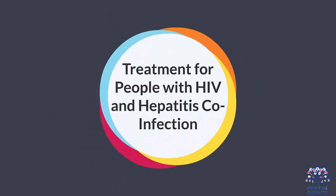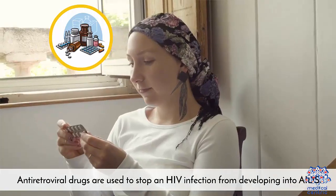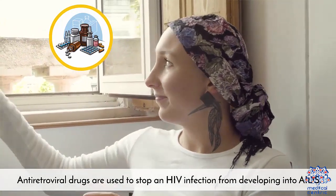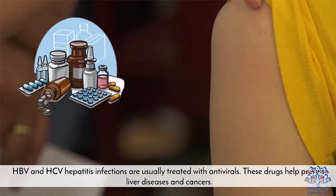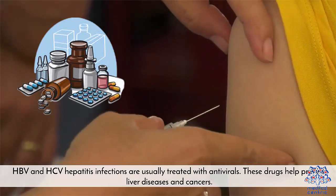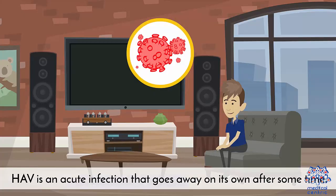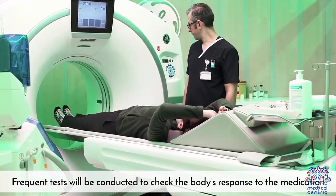Treatment for an HIV and hepatitis co-infection involves providing treatment for both conditions. Antiretroviral drugs are used to stop the HIV infection from developing into AIDS. HBV and HCV hepatitis infections are usually treated with antivirals, which help prevent liver diseases and cancers. HAV is an acute infection that goes away on its own after some time. Frequent tests will be conducted to check the body's response to the medication.